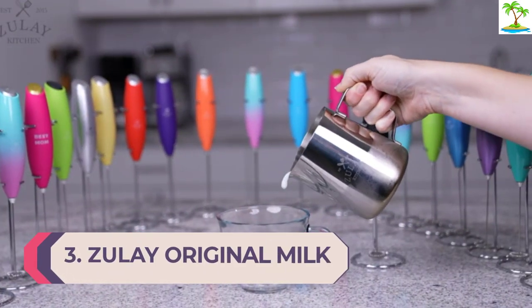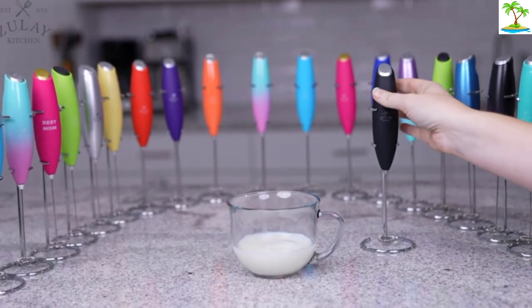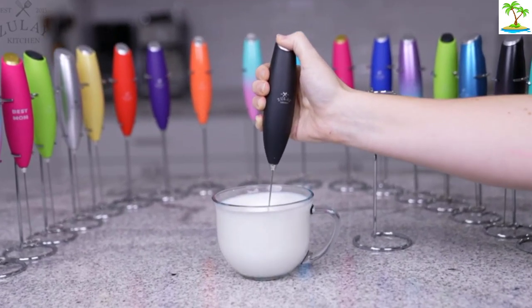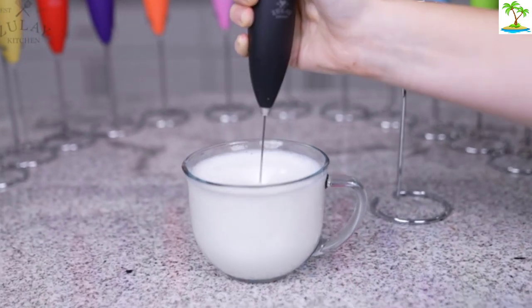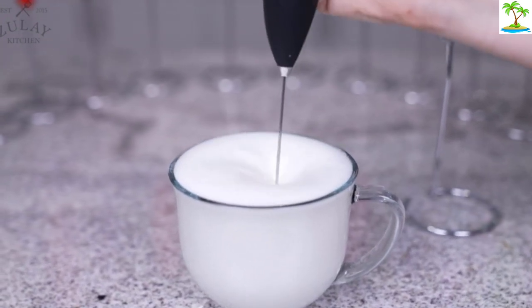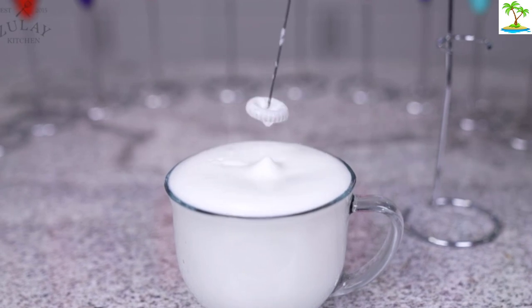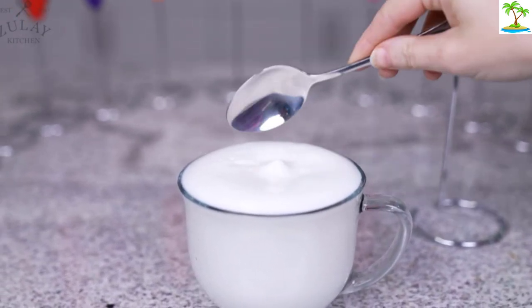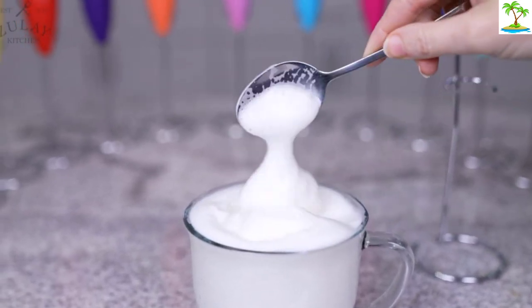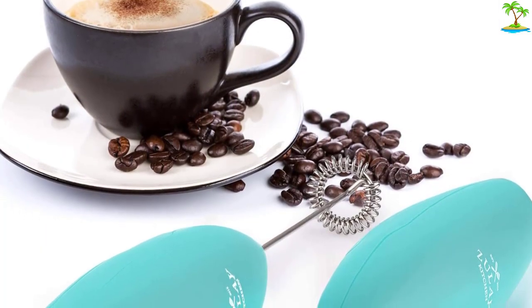Number 3: Zooli Original Milk Frother. We could go on and on about the ease of a handheld frother. New to frothing and not sure if you want to indulge in a pricier model? Get a handheld. Want to take it on the go? It'll transport easily to work or wherever you travel. A quick rinse means minimal maintenance. Give the Zooli Original Milk Frother Handheld Foam Maker a try — we think you'll be hooked. The Zooli has a one-touch operation, is super easy to use, and is available in a seamless rainbow of colors. With 12,500 rotations per minute, it can froth your preferred milk — cow's milk or non-dairy alternatives like soy, almond, or oat — to a fluffy consistency.